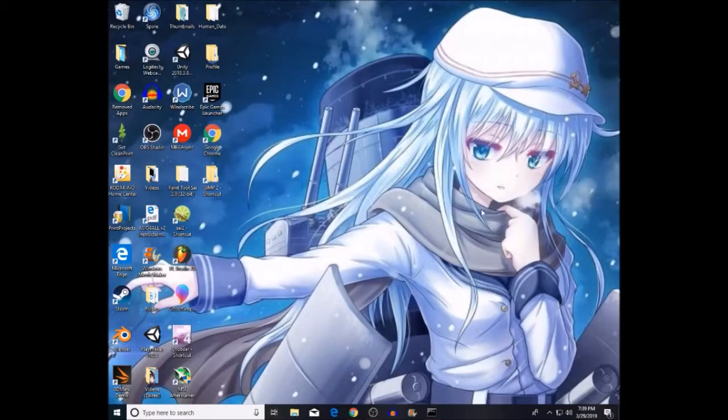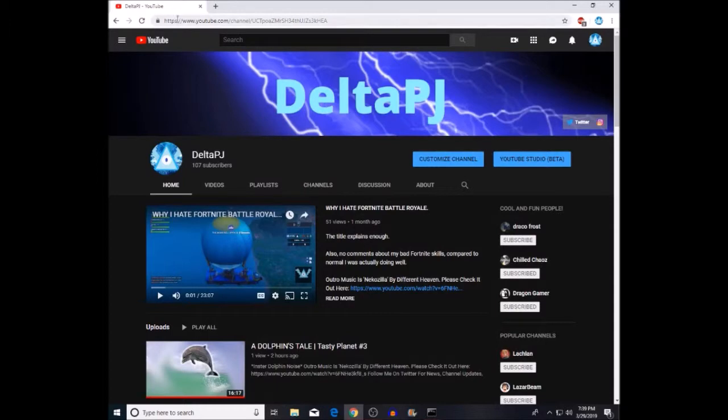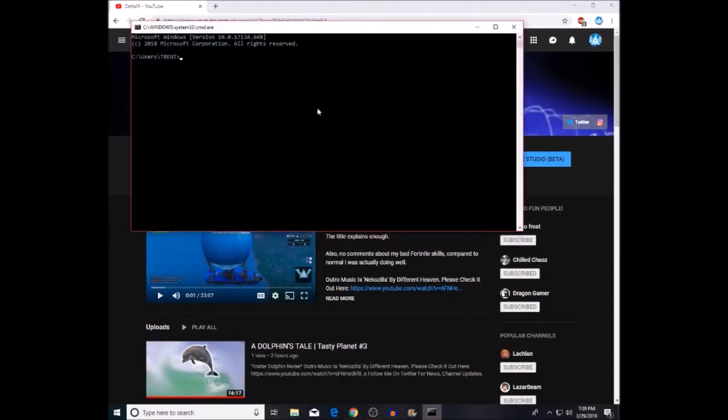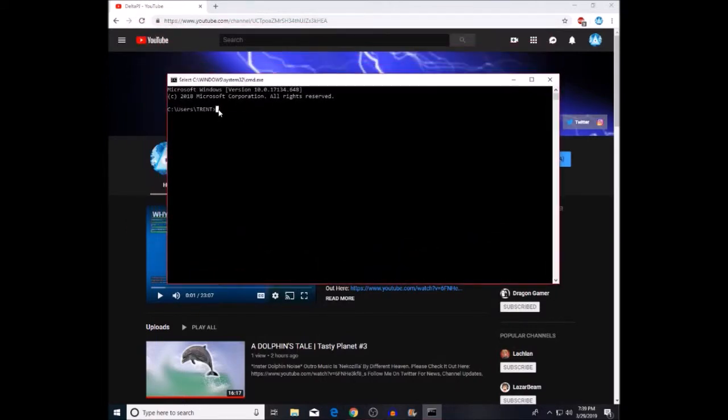Okay everyone, so today I'm going to be telling you how to get to 1 million subscribers on YouTube instantly. So the first thing you're going to want to do is open Google Chrome, look at your channel and see that URL, and then open up your command prompt — like everyone has instant access to it.